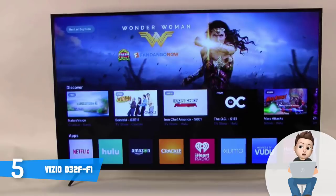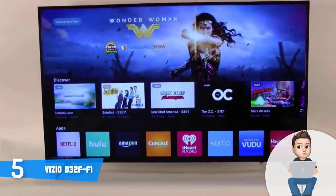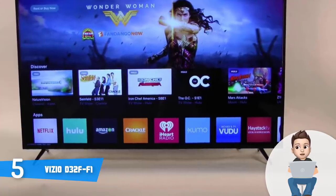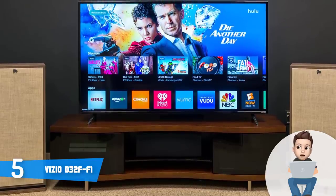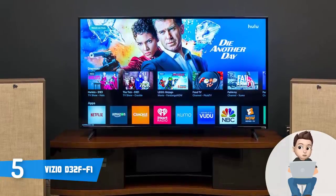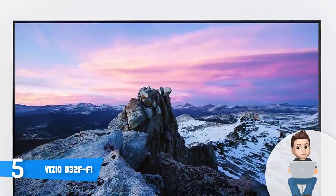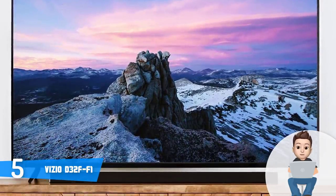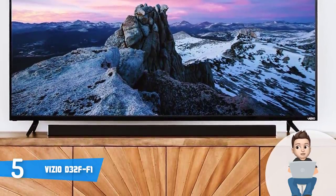This TV runs the SmartCast OS, which grants you access to numerous streaming apps such as Hulu, Netflix, and Amazon Prime Video. The platform also supports Google Cast, giving you access to even more apps and services. You can control this unit through your smartphone or tablet, though if you want to stream content, you'd need a computer since the included remote isn't very useful. Most users report that the apps are responsive with minimal lag, making it a solid inexpensive 32-inch TV.